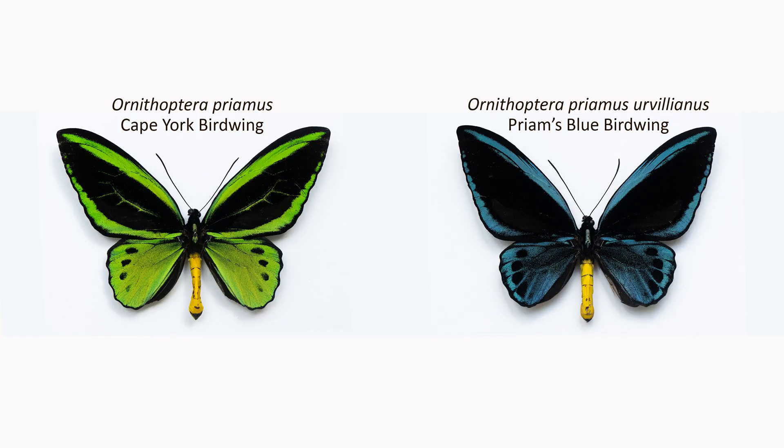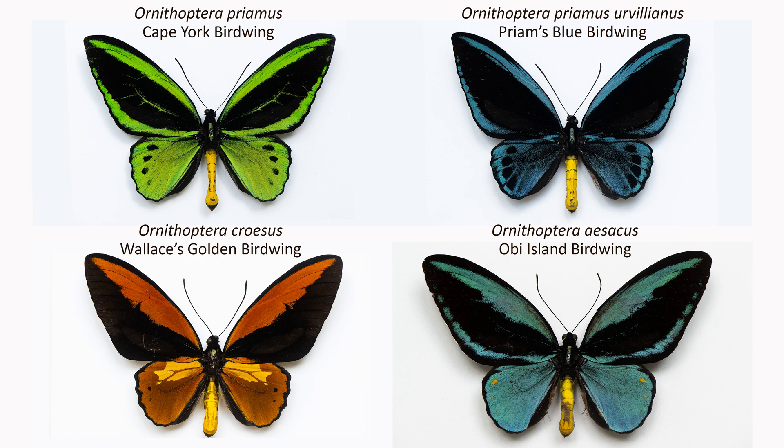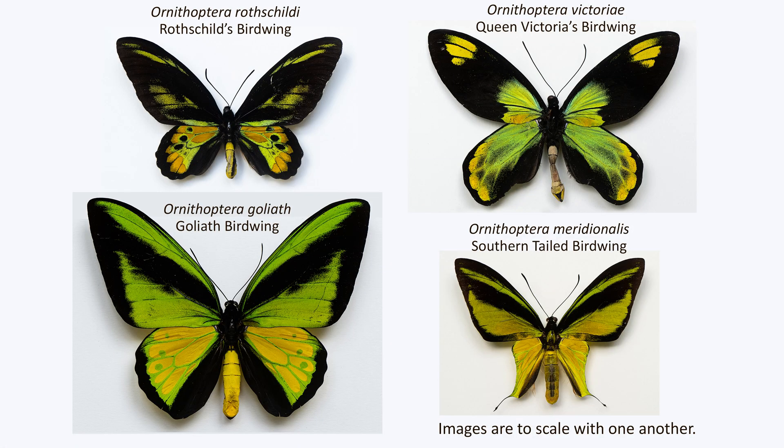You will notice how the wing form of the males is very consistent across the two species of Ornithoptera priamus — that being the Cape York or green and the Priam's blue birdwing — and is similar to Wallace's golden birdwing and the Obi Island birdwing. However, the male form is very different in the Rothschild, Queen Victoria's, Goliath and particularly the southern tailed birdwing. There's lots of variation here.